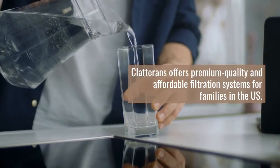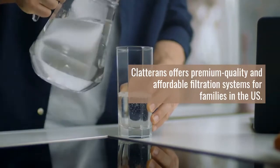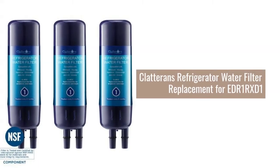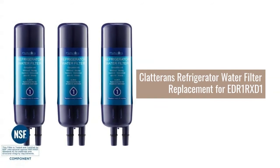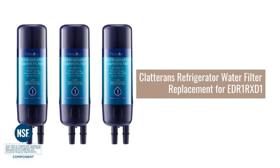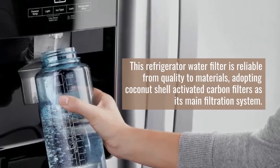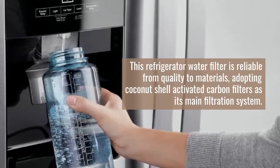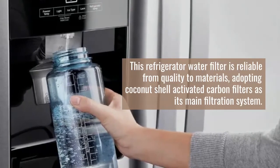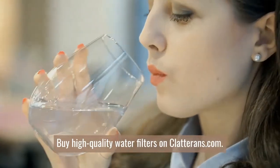Clatterins offers premium quality and affordable filtration systems for families in the U.S. The Clatterins Refrigerator Water Filter Replacement for EDR-1RX-D1 is reliable from quality to materials, adopting coconut shell activated carbon filters as its main filtration system. Buy high quality water filters on Clatterins.com.